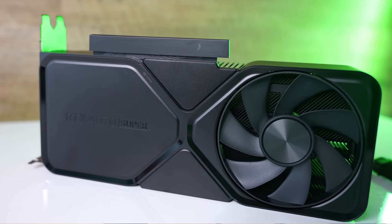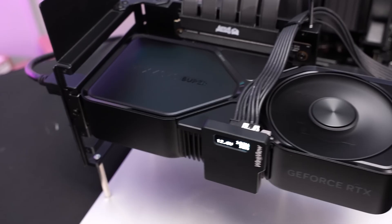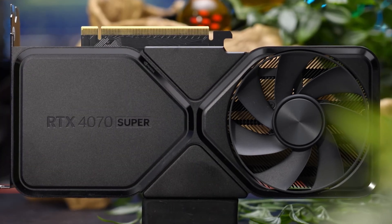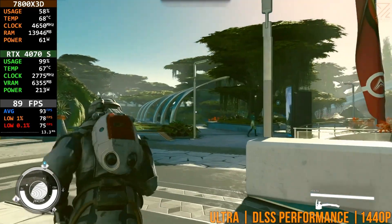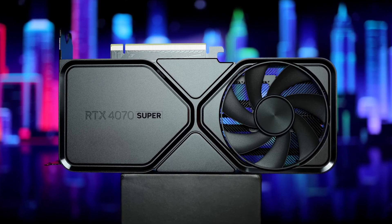Thanks to DLSS 3 and frame generation, Nvidia's AI-powered upscaling technology significantly boosts performance, making even demanding games smoother and more playable. It also features excellent ray-tracing capabilities, outperforming AMD's RX 7800 XT in RT-heavy games. However, it does come at a slightly higher price compared to AMD's alternatives, which may offer better raw FPS per dollar in rasterized gaming. Overall, the RTX 4070 Super is a fantastic GPU for those who want a balance of efficiency, performance, and cutting-edge features.